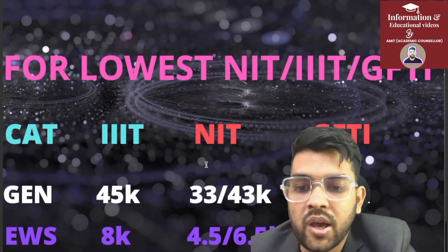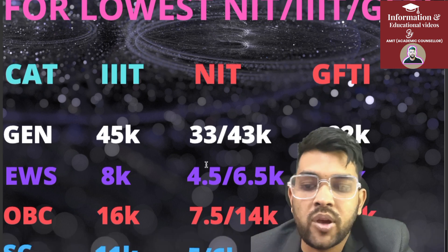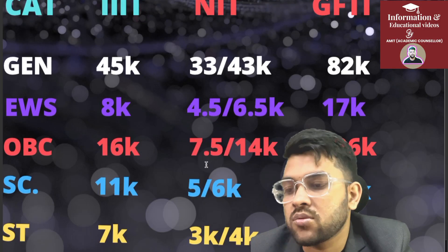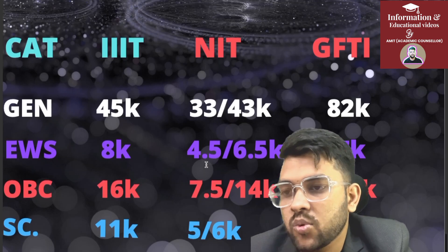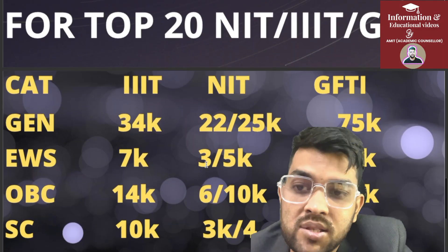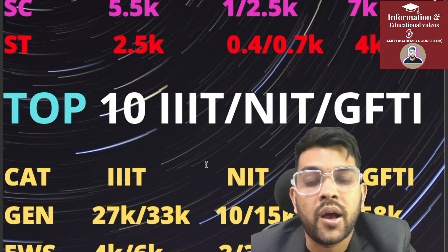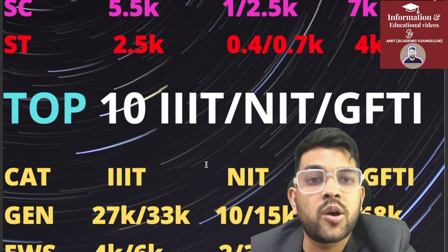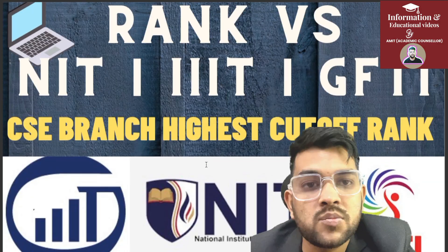For GFTI lowest cutoff: 82,000 general. EWS — Triple IT 8,000; NIT 4,500 and 6,500; GFTI 17,000. OBC — Triple IT 16,000; NIT 7,500 and 14,000; GFTI 26,000. SC — Triple IT 11,000; NIT 5,000 and 6,000; GFTI 17,000. ST — Triple IT 7,000; NIT 3,000 and 4,000; GFTI 11,000. This was complete information for CSE branch across all NIT, Triple IT, and GFTI for all categories. I hope you find this useful and I will help you until your admission is done.